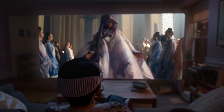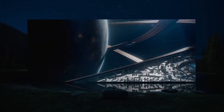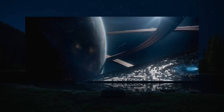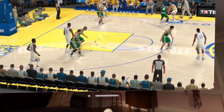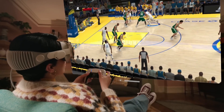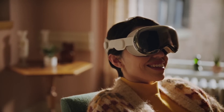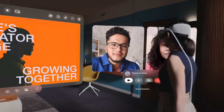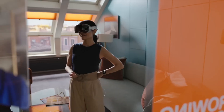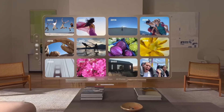Vision Pro can transform a space into a personal movie theater and play immersive videos. With Environments, a user's world can grow beyond the dimensions of a physical room with dynamic landscapes that can help them focus. Vision Pro also allows users to connect to their Mac and expand its display in a virtual space, alongside apps running on Vision Pro itself — seamless multitasking. In FaceTime calls, everyone on the call is reflected in life-size tiles, and users wearing Vision Pro are shown as a persona, a digital representation of themselves. Optic ID uses a wearer's iris to authenticate and unlock the Vision Pro headset.